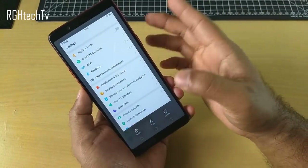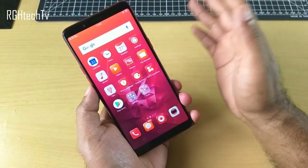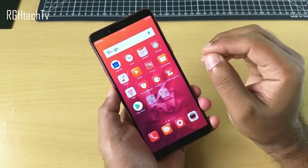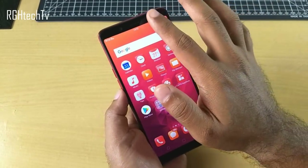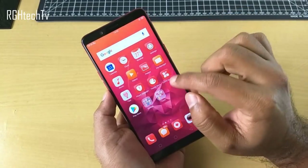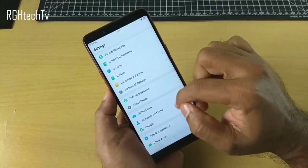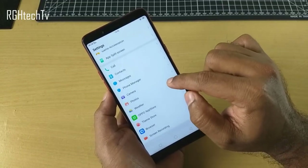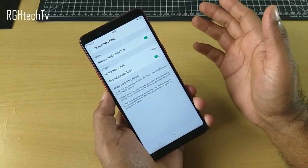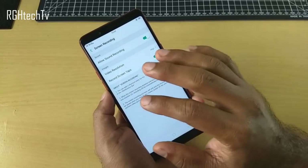The phone also has screen recording built in, which many devices don't have by default. You can access it from the quick tiles or go to settings and find screen recording there. Options include setting the video resolution and recording screen taps, which is helpful if you're making a tutorial.